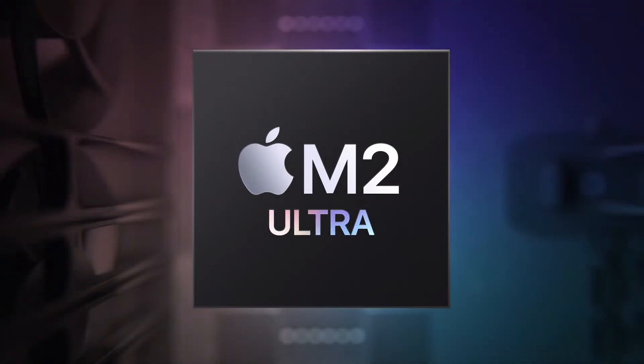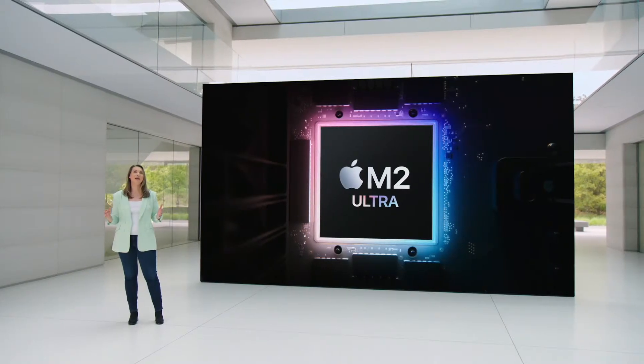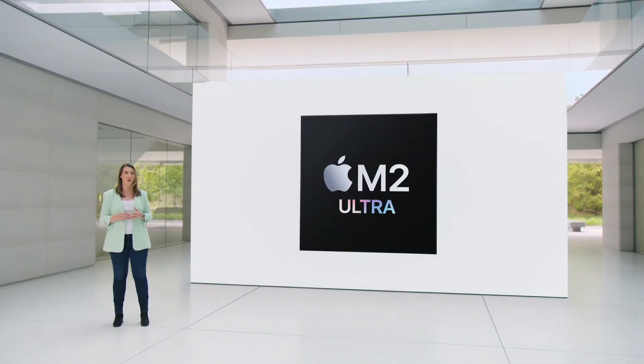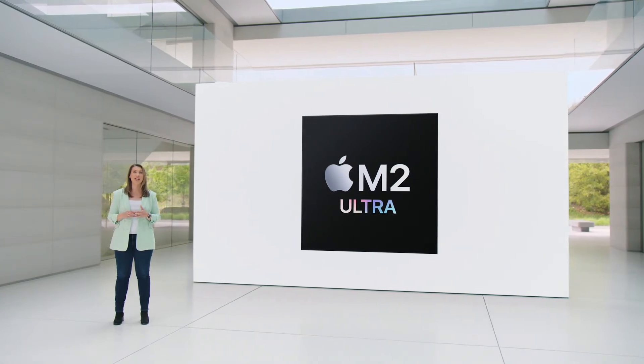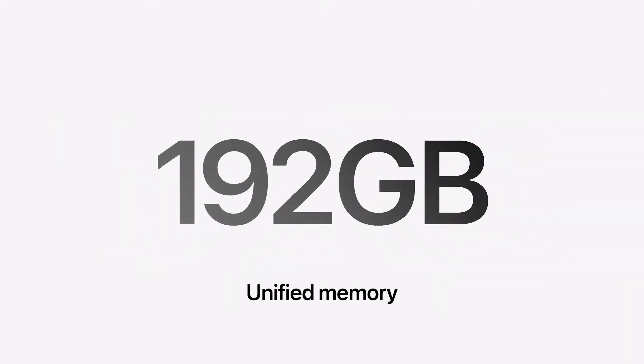Every Mac Pro comes with the outrageous performance of M2 Ultra. Compared to the fastest Intel-based Mac Pro, many real-world Pro workflows like video transcoding and 3D simulation are three times faster. A key reason is the amount of unified memory in M2 Ultra, which is up to a gigantic 192 gigabytes.